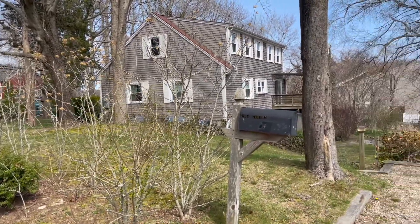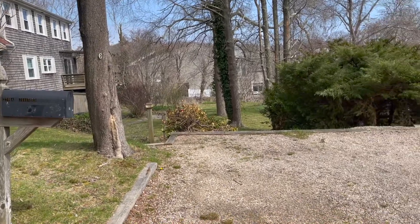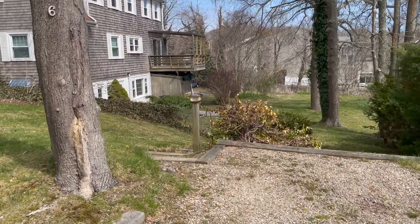Welcome to 279A Jones Road. What we're seeing here is the two off-street parking spots that are right on Peterson Road, which is right off Jones.